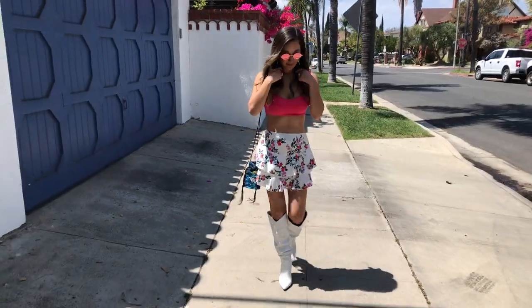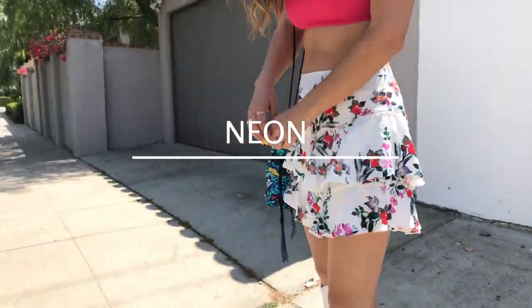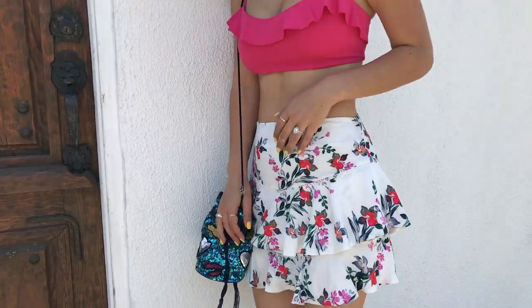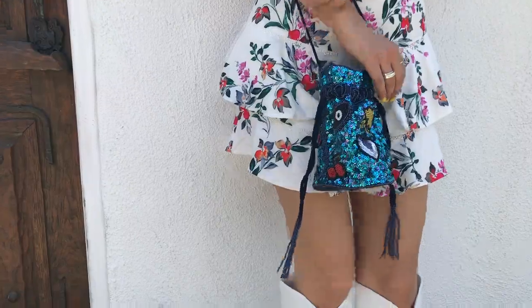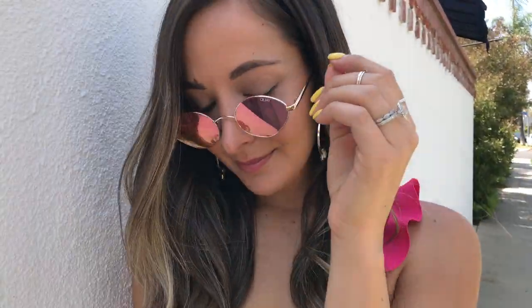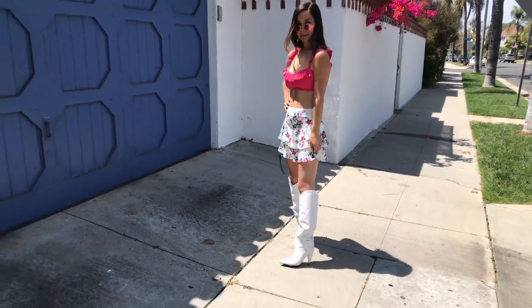Can we talk about the neon trend? It's been around for a little while and I am so happy it's here to stay. I found this super cute bright neon top to pair with this fun skirt. Neon doesn't have to be so crazy — you could just do a top or add just one statement piece of neon.